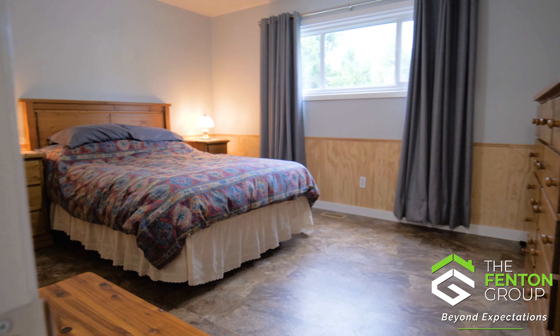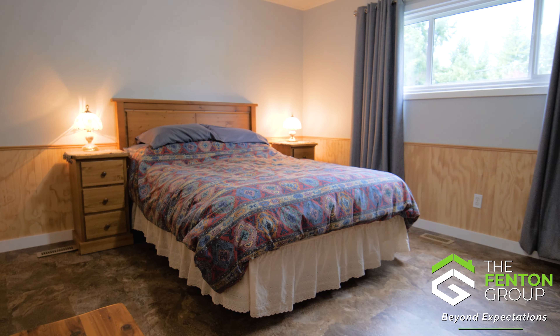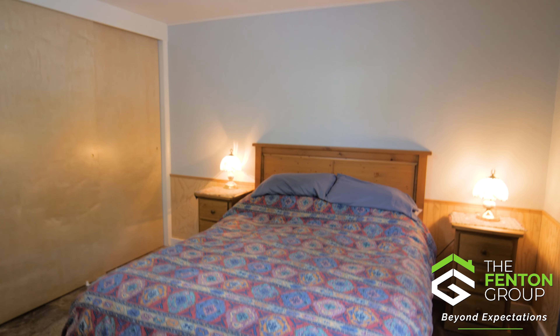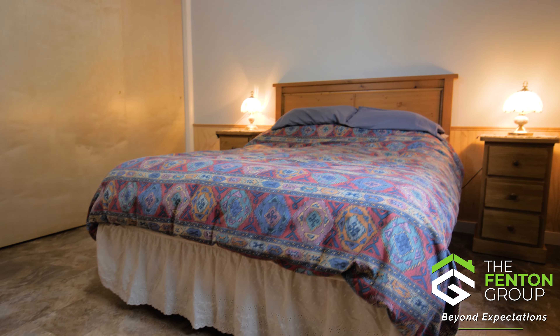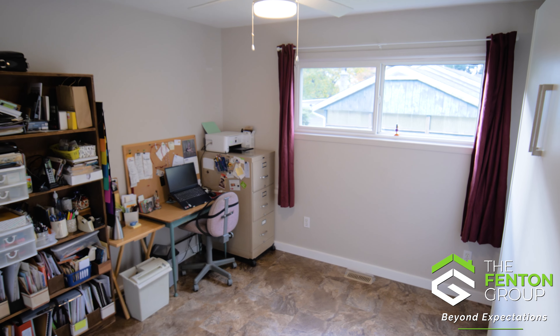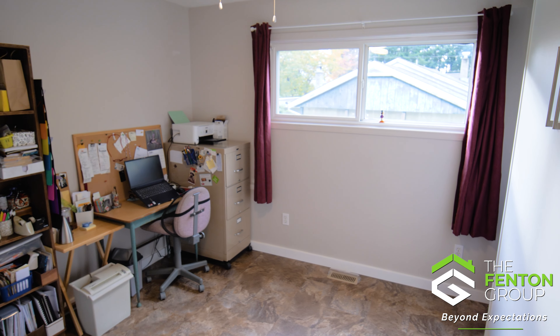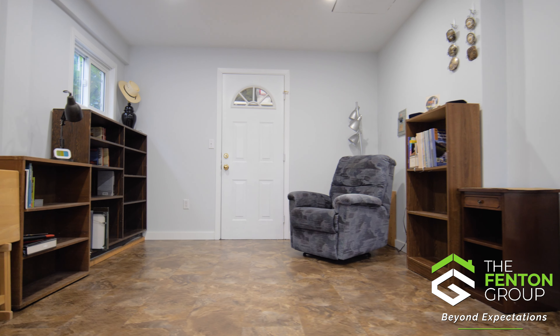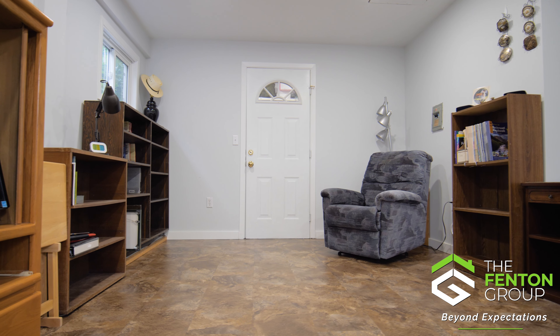The primary bedroom is a serene retreat, spacious with generous closet space. Next to the primary bedroom is a delightful second bedroom, ensuring restful sleep for everyone. On the other side of the house is another space that makes a great family room or can be used as a large third bedroom.